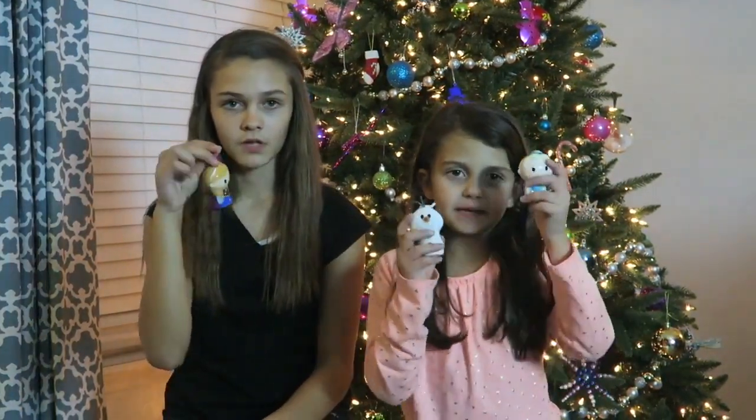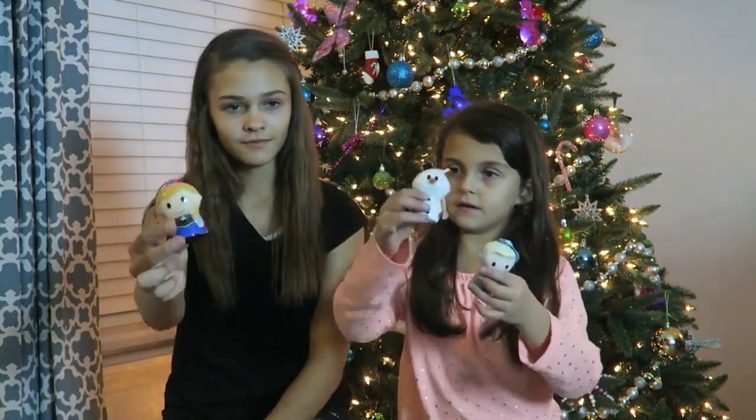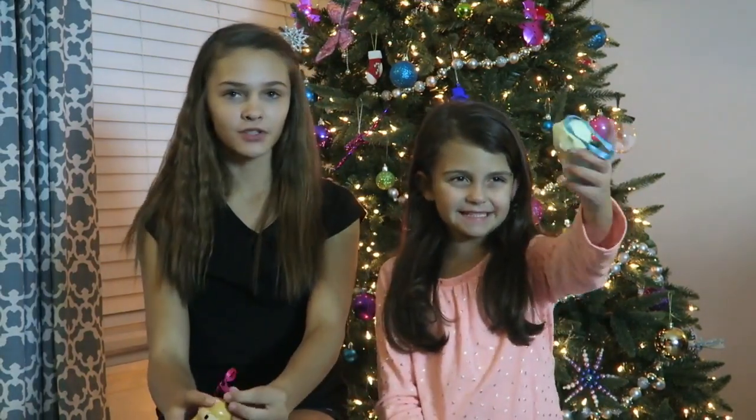Hi guys, it's Oann and Ellie. Today we're going to be opening some amazing products my mom found at Hallmark Gold Crown. They are called Frozen Itty Bitties. They are Elsa, Anna, and Olaf. They're really cool ornaments and they'll add a special touch to your tree for the holiday season.